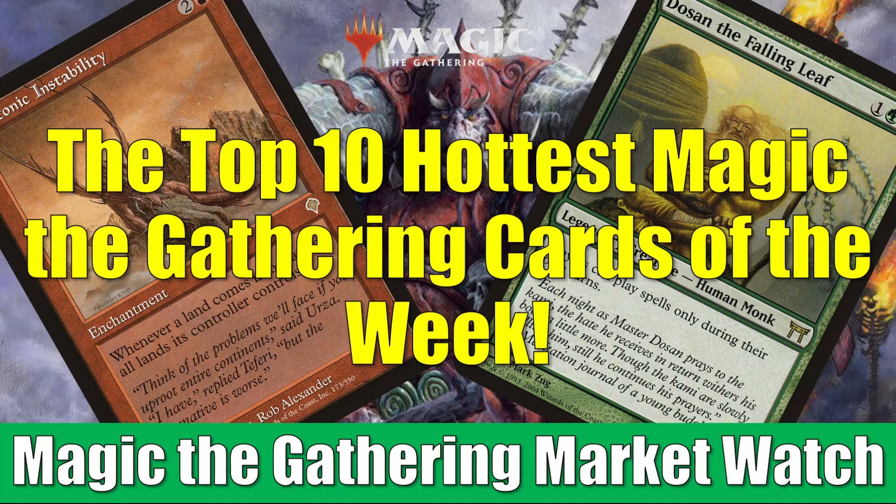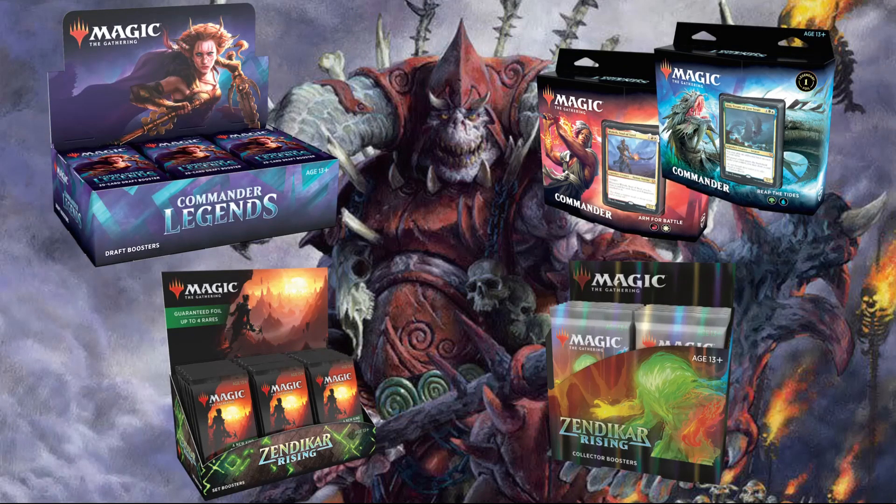Before we get into it, just a fast reminder: if you go to FlipSideGaming.com, you can use the HEROES promo code to save 10% on orders over $10. Currently they do have a lot of items in stock — Zendikar Rising, Commander Legends, a lot of singles, and various other things as well. For example, if you want to pick up a Commander Legends draft booster box, when you use the HEROES promo code it goes down to $120, which does include shipping in the United States. Plus, whenever you use the promo code it does support the channel, which is always appreciated, so thank you. And without any further ado, let's get into it.